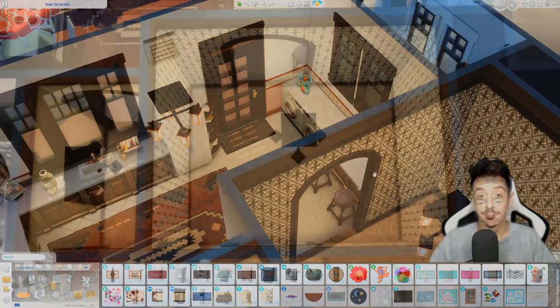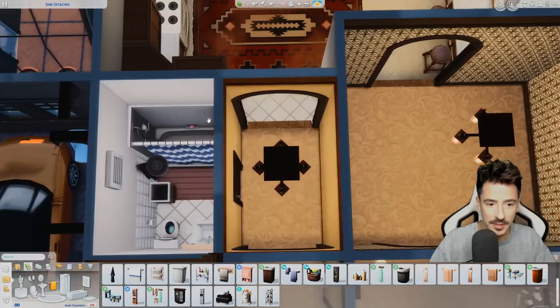I'm going to do the dining room. The dining room — I've done the toilet as well.